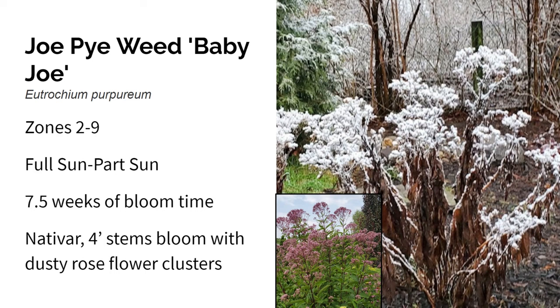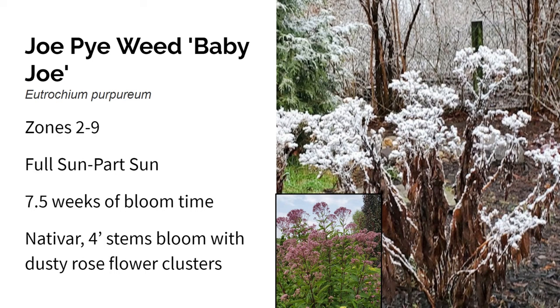This is Joe Pye Weed, the variety Baby Joe. It grows in zones two through nine in full sun to part sun. It blooms in late summer through fall — about seven and a half weeks in my garden — and gets four feet high and three feet wide. Baby Joe is a native cultivar of the traditional Joe Pye Weed, which is native to eastern and central northern America. It has four-foot stems with green foliage, and the flowers at the top are little florets and bracts in a dusty rose color — absolutely covered in bees. In the winter, it remains upright and looks beautiful in the frost and snow.